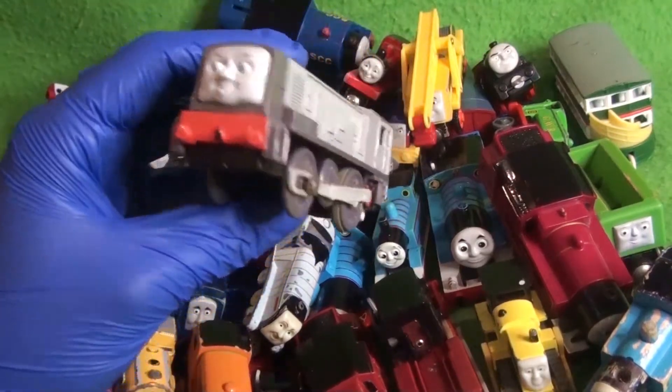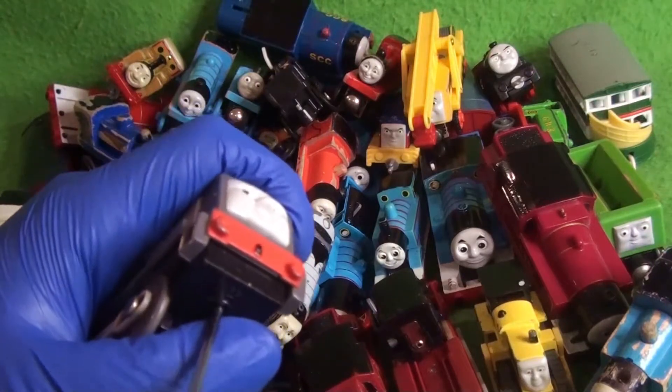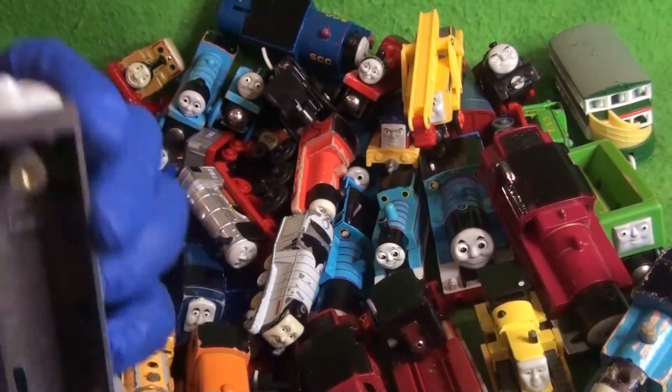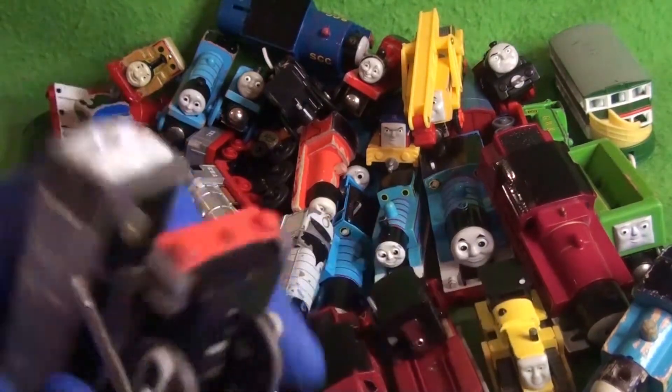Here's one — Trackmaster Dennis. I have a Tomy Dennis; this is a Trackmaster one. I don't know if there are any differences between the Trackmaster and Hit Toys version — usually not. But he's not corroded! Well, a little bit. That's pretty cool.